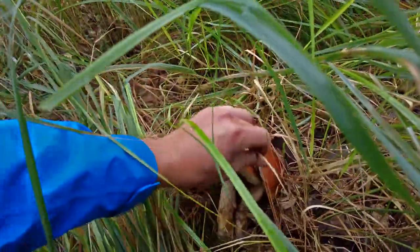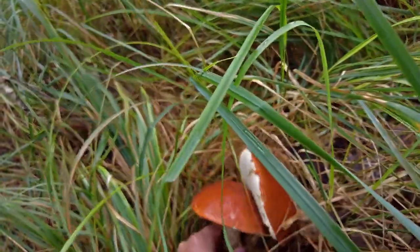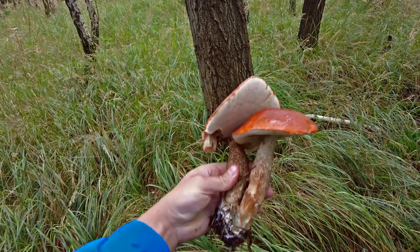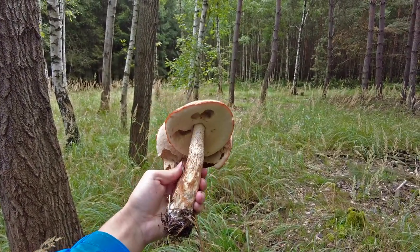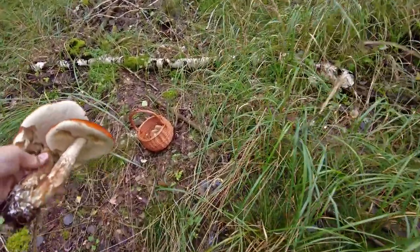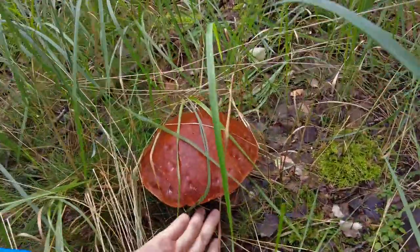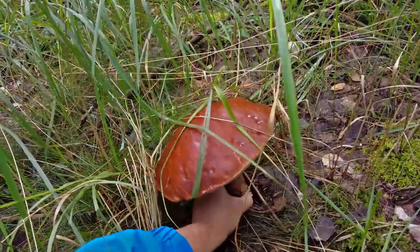I'm carefully picking them so the grass doesn't damage them too much. It's a beautiful duo — twins, you could say. From this side a bit bitten but you can cut that off. This is a great find but it's not finished yet because there is another huge one.